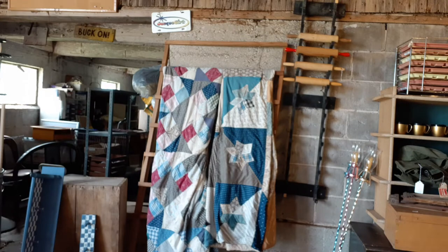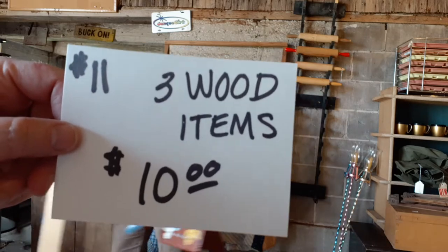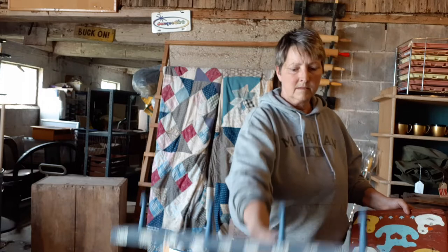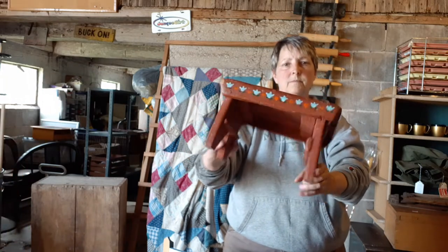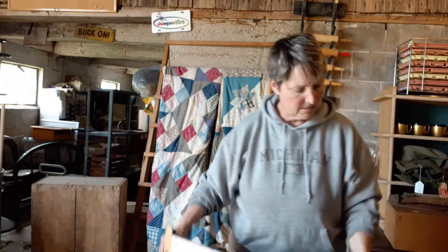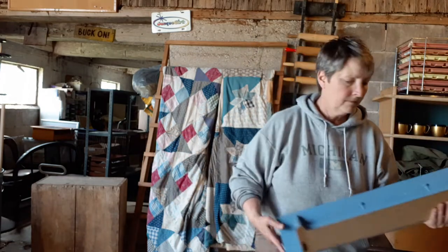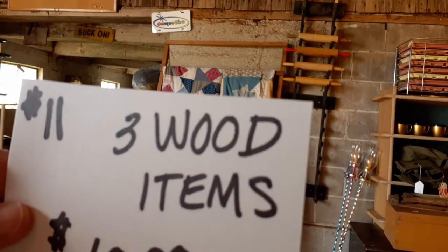Next up we have some wooden items — lot number 11. You're getting three different wood items, all for $10. They've got some country paint jobs on them right now, but you can repaint them and use them for whatever. Someone did drill this one to put it in the wall, but it's got the four spokes there. Cute little stool with little ducks on it — kind of a primitive. Then this big shelf — good sturdy piece if you're not fond of the checkerboard look. They are real solid wood pieces. That was item number 11 — all three pieces together are $10.